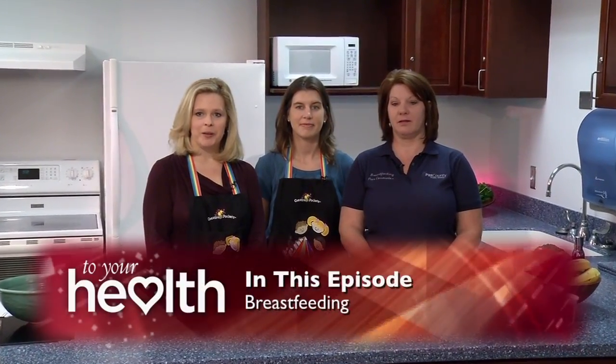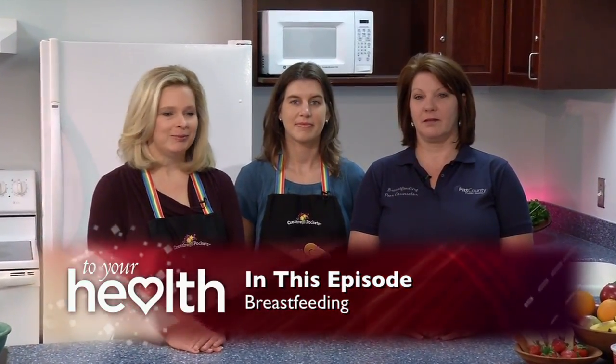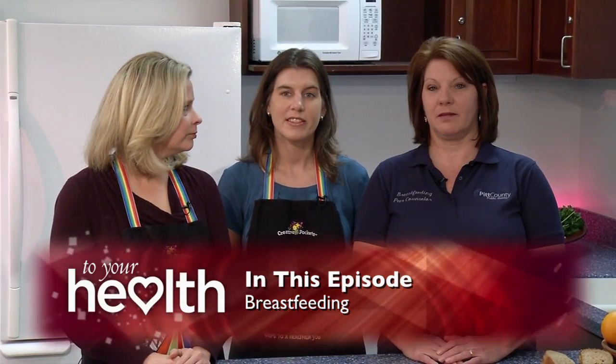Welcome to To Your Health. My name is Robin High and I'm a registered dietitian. I work for Pitt County Health Department. My name is Beth Wall Bassett and I'm from ECU Department of Nutrition Science. And I'm Donna Brooks, Breastfeeding Peer Counselor with the Pitt County Health Department.